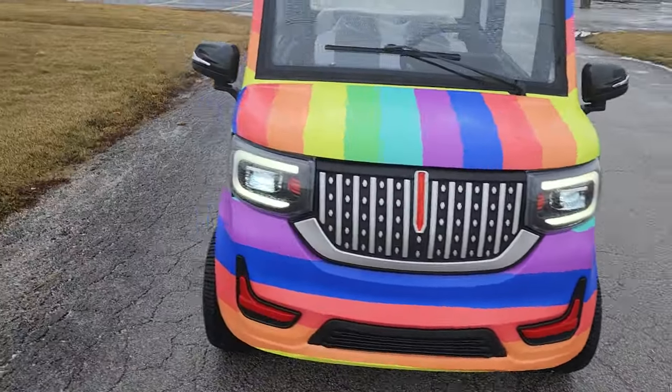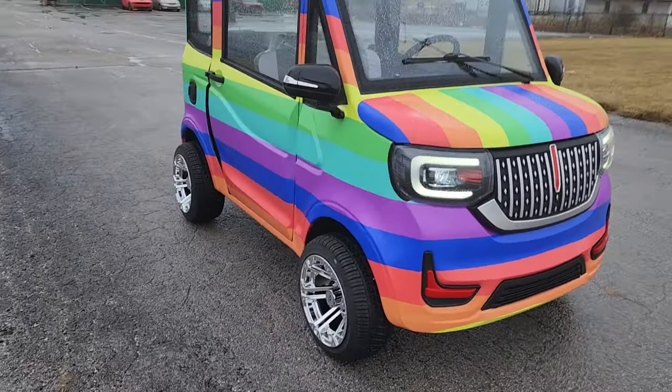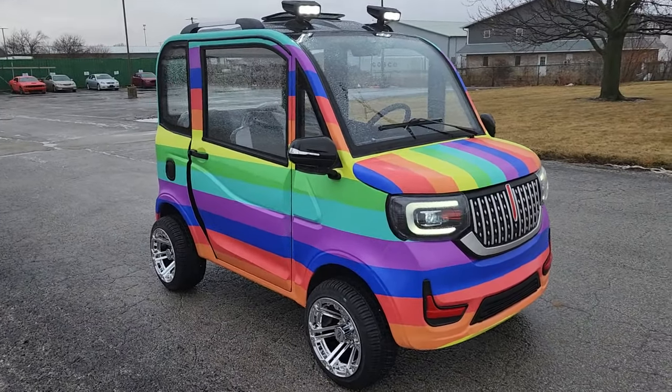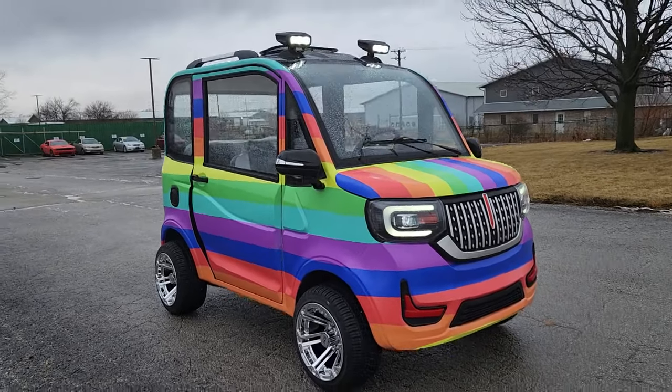We can ship this bad boy nationwide right to your front door. Give us a ring right now toll-free: 866-606-3991. SaferWholesale.com.